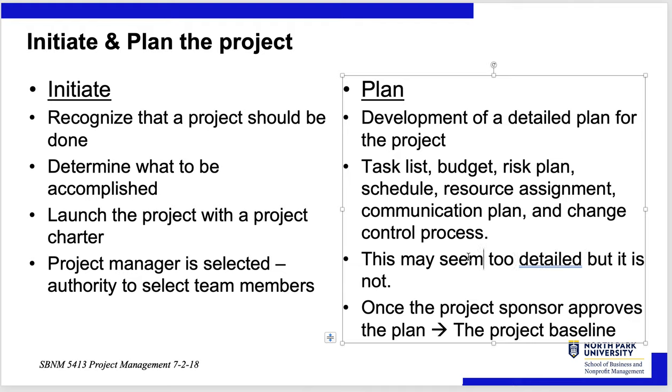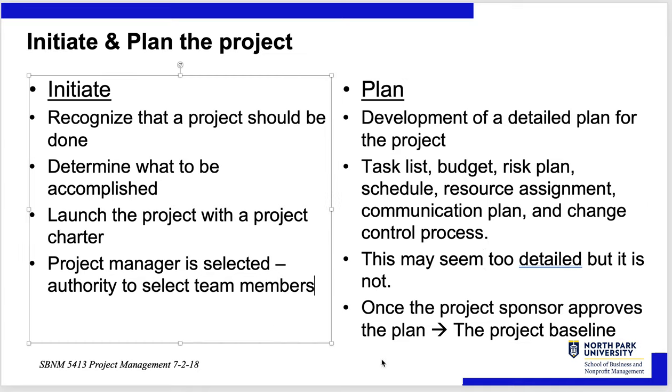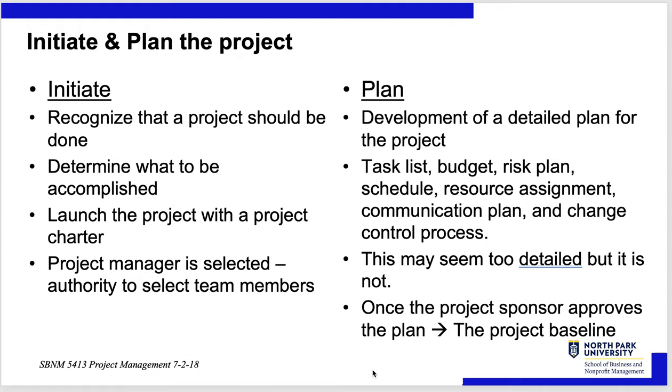That level of detail may seem excessive, but you can't be detailed enough in a project. Once the project sponsor approves the plan, it becomes the project baseline. The baseline could easily change because you learn more as you go. If it's the first time you're doing something, your plan will be good but probably not final — it will change and evolve. If you're building your tenth nuclear submarine of a specific class, you've had lessons learned and will do it faster, but the first one is always a proposition.